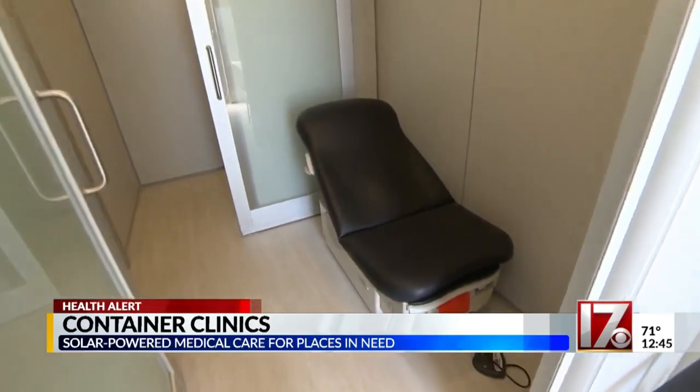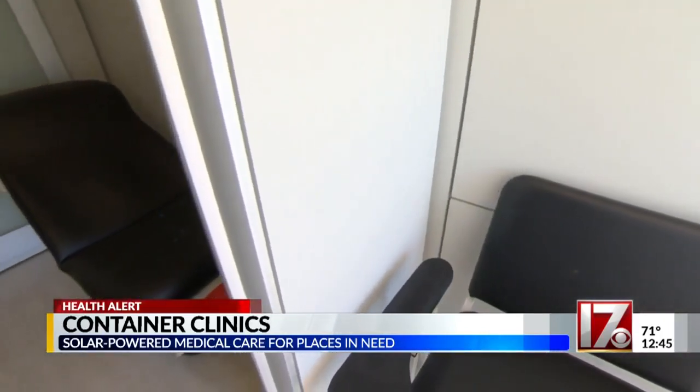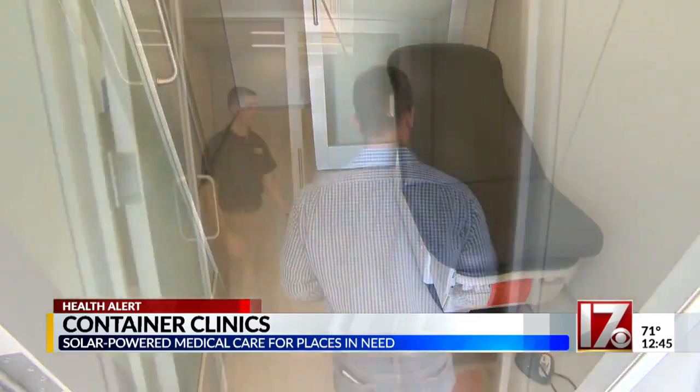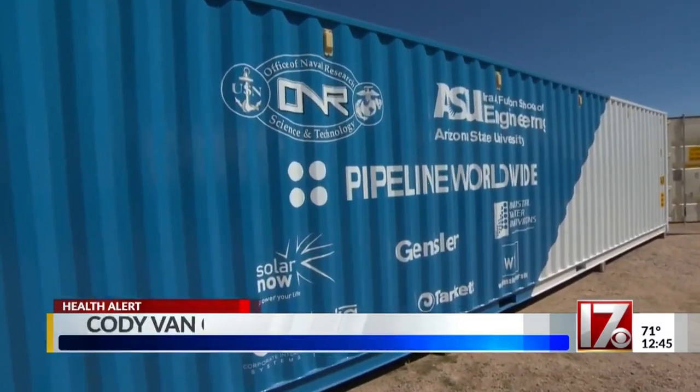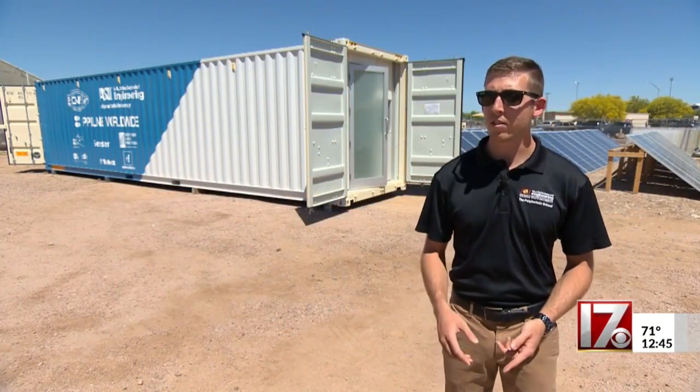Arizona State University student Cody Van Cleve is part of the team that created this containerized clinic. 'This is kind of like the triage flexible workspace area.' The self-contained, self-powered mobile doctor's office is equipped to handle nearly every kind of basic outpatient service. 'This is where there's room for a patient and a doctor.' It can be deployed virtually anywhere by truck, rail, or ship.